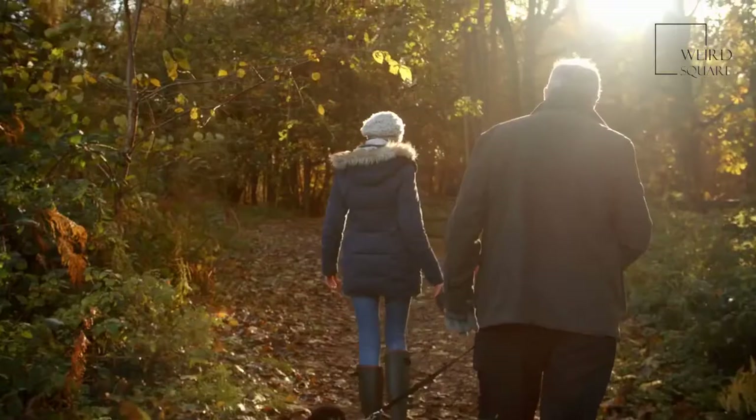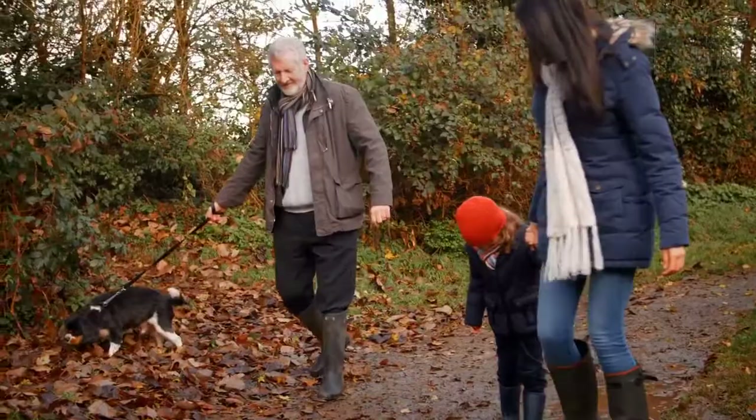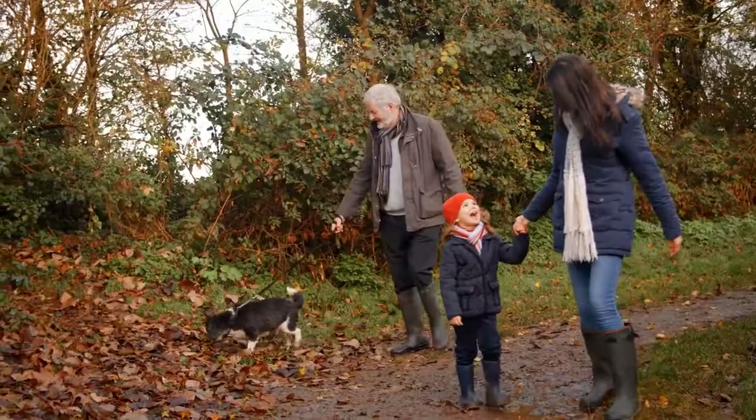The American Cocker Spaniel was originally bred from the English Cocker Spaniel to produce the same breed, but a little smaller. This meant that the American Cocker Spaniel was the ideal size for flushing smaller game birds such as quails and woodcock out of their hiding places with ease.